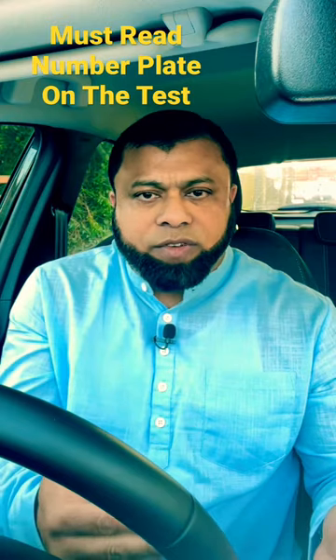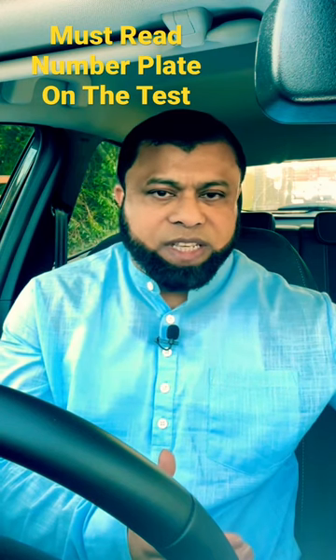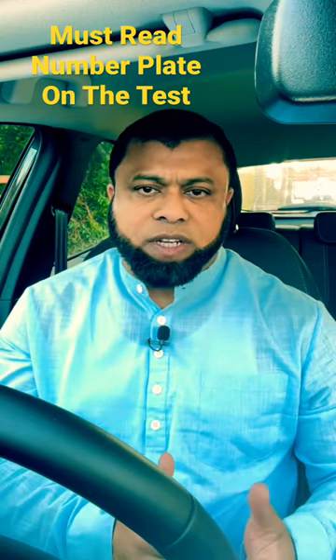One of the other problems is sometimes you start the journey of learning to drive and you don't need glasses, but then six, seven months down the line you've got a test coming up — sometimes it takes that long — and maybe you need them now. So make sure you get your eyesight tested before your driving test.